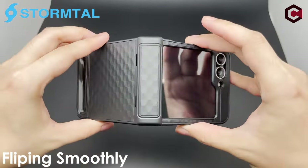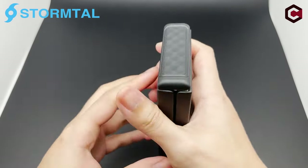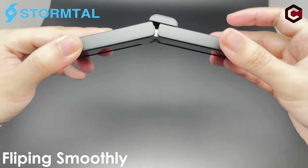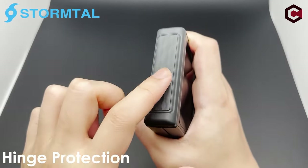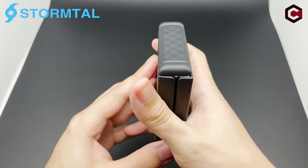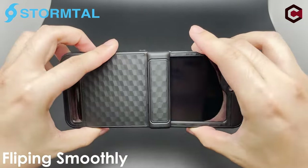The back of the case has a unique geometric anti-slip texture and a comfortable coating, ensuring a secure grip while reducing the risk of drops. The upgraded surface coating also prevents fingerprints and smudges, keeping the phone looking pristine. For any issues, 24-hour support is available via Amazon Message Center.